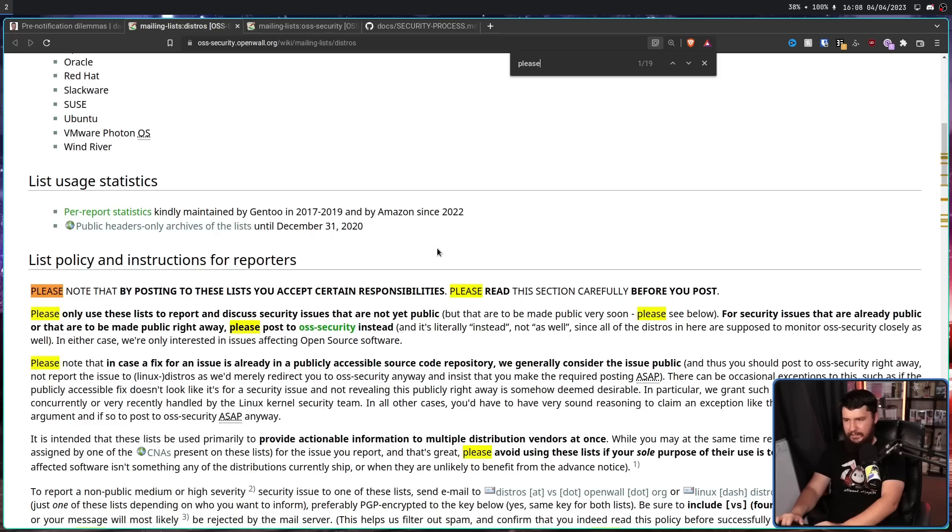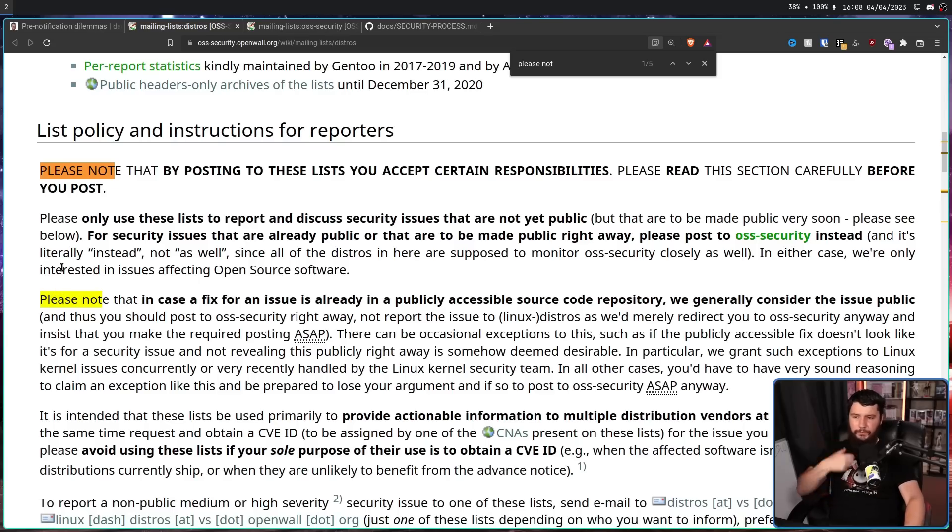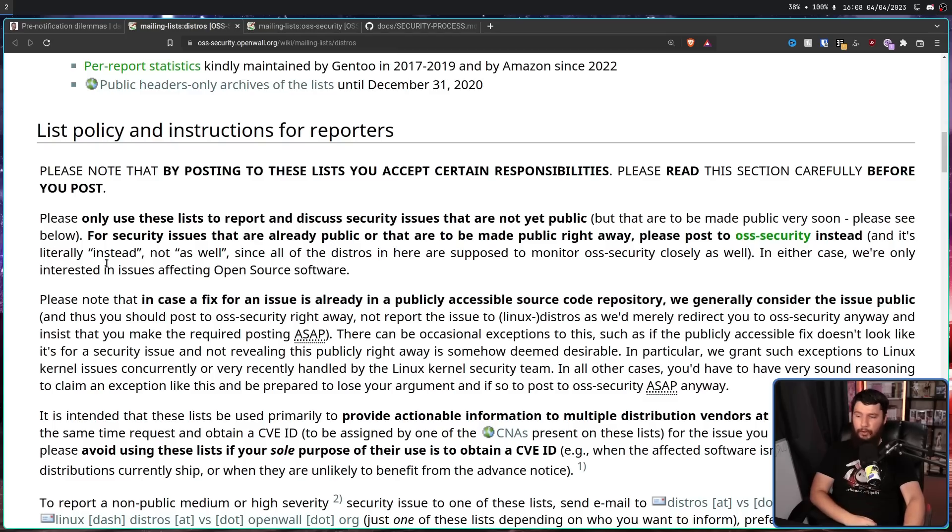Their policy specifically states: 'Please note that in case a fix for an issue is already in a publicly accessible source code repository, we generally consider the issue public, and thus you should post to OSS security right away, not report the issue to Linux distros on this mailing list, as we'd merely redirect you to OSS security anyway and insist that you make the required posting ASAP. There can be occasional exceptions to this — such as if the publicly accessible fix doesn't look like it's for a security issue and not revealing this publicly right away is somehow deemed desirable. In all other cases, you'd have to have very sound reasoning to claim an exception and be prepared to lose your argument and post to OSS security ASAP anyway.'